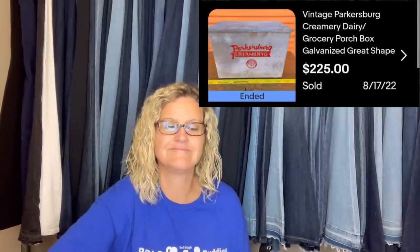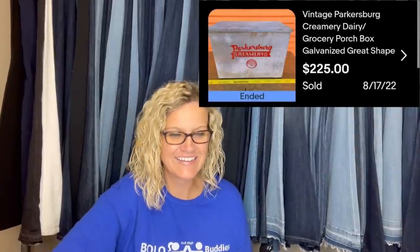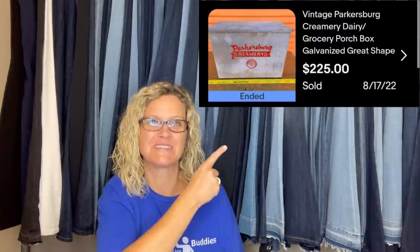Bought from a local auction for $100, sold in less than 90 days as local pickup. Advertising items are always a win and local buyers will definitely pick them up and forgo shipping. He meets at the front gate of his storage facility under camera during business hours only — basically meet in a public place. It's a vintage Parkersburg Creamery dairy grocery porch box, galvanized, great shape.